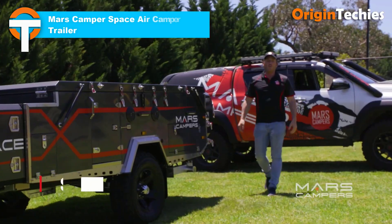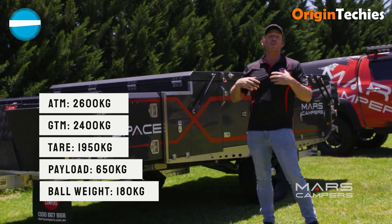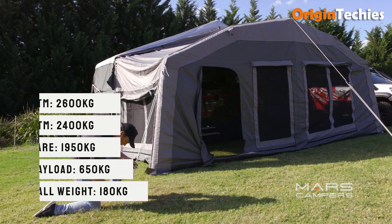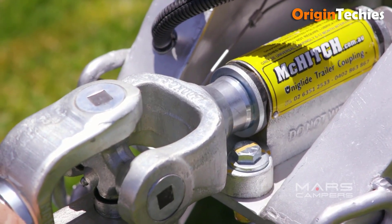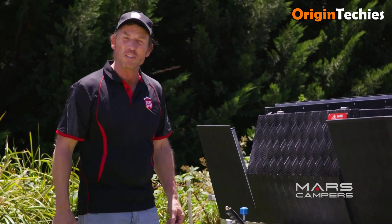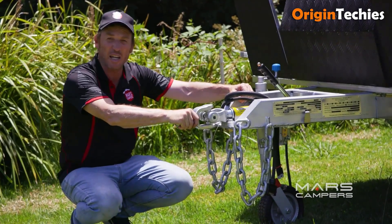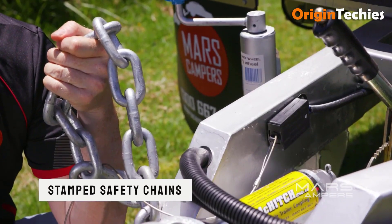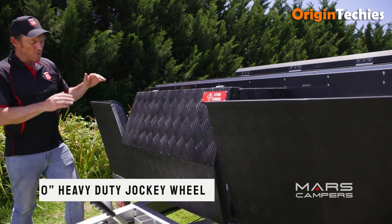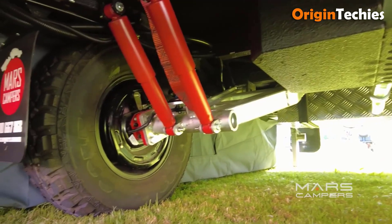The Mars Camper Space X Air is an innovative inflatable camper trailer designed for families seeking comfort and convenience during outdoor adventures. Its automated setup process allows for quick deployment, with the tent inflating in under 30 seconds at the push of a button. The interior features two double beds and a wraparound lounge that converts into an additional bed, accommodating up to six occupants. A 20-liter minibar fridge and a sound system enhance the camping experience. The camper includes a slide-out kitchen with a three-burner stove, sink, and ample storage. An inflatable annex extends the living space, providing additional shelter. Built for off-road capabilities, the Space X Air features independent suspension, all-terrain tires, and a reinforced frame, ensuring durability in various conditions.